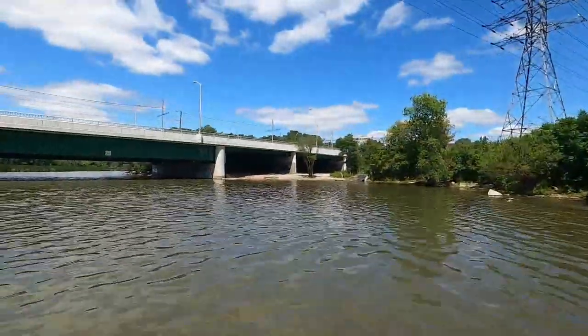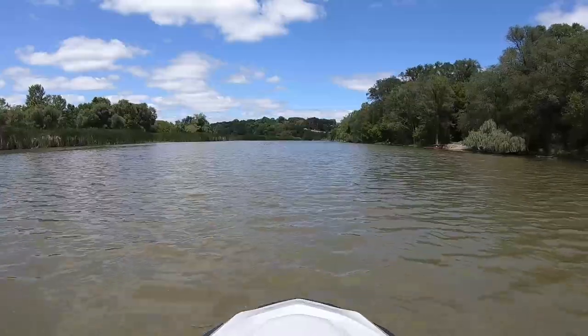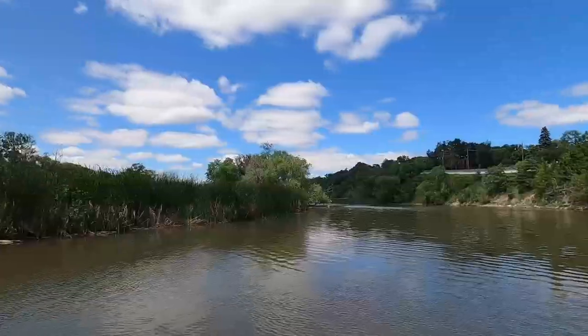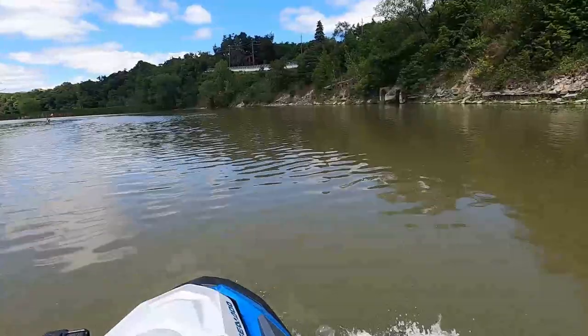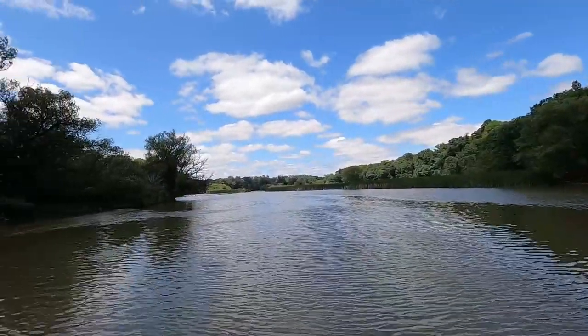We're actually under the Gardiner Expressway right now — the main road into Toronto City itself, where the QEW ends and becomes a city-owned highway, hence the name change. We're going into a no-wake zone. Depth is staying constant between six and eight feet, but it's so murky you don't know what's below you. A couple of kayakers up there, but I think we won't go as far as that — we don't know how deep it's going to be.